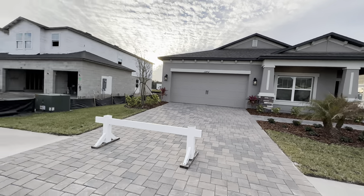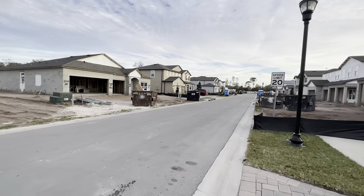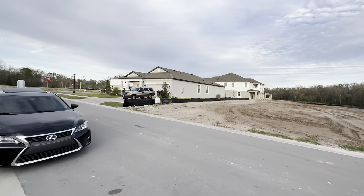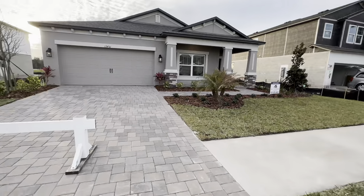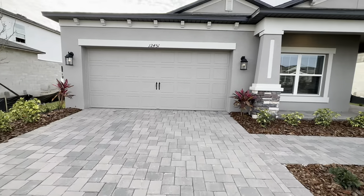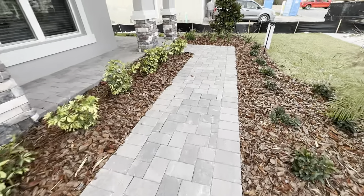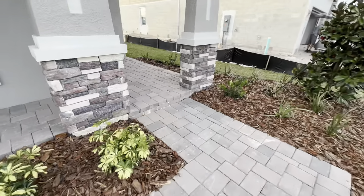Let me pan around the neighborhood. Obviously it's still under construction. One thing I like about MI is they do the paver driveways instead of concrete, which is really nice in my opinion — all the way up the walkway and into your patio. Got your columns here.